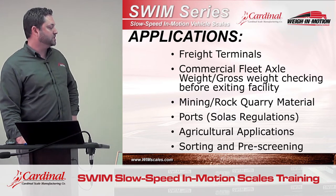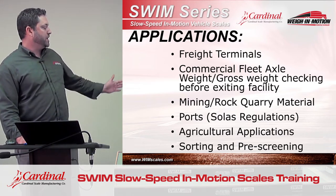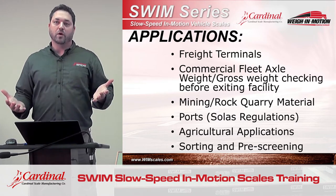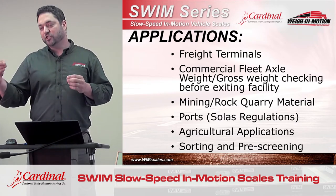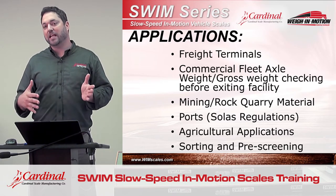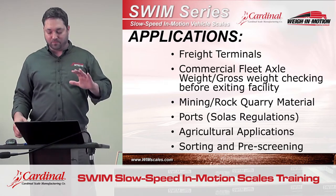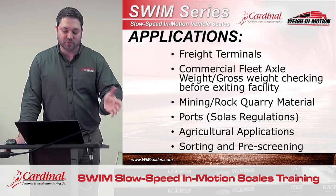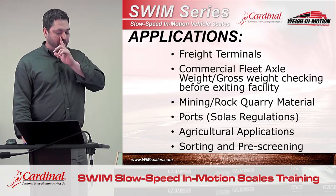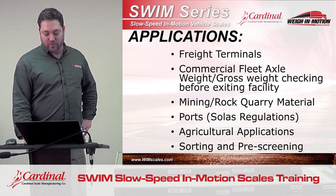Mining and rock quarries use this application for monitoring how much product is leaving their quarry. New regulations for overseas shipping — the regulations are called SOLAS — require the overseas shipping company to check-weigh the gross weights of containers before they load them on the ship. It used to be they would take the driver's word for the container weight and record that. New regulations, due to some issues with ships turning over at sea because they were loaded top-heavy, have dictated that containers must be check-weighed for accuracy before they're loaded on the ship. Again, it's not a legal-for-trade application, but it is a check-weighing application where this scale really shines.